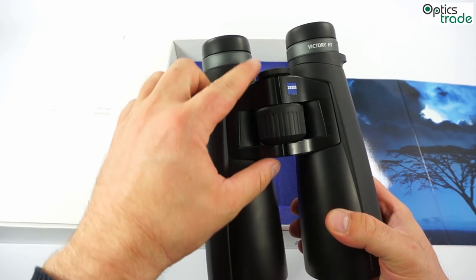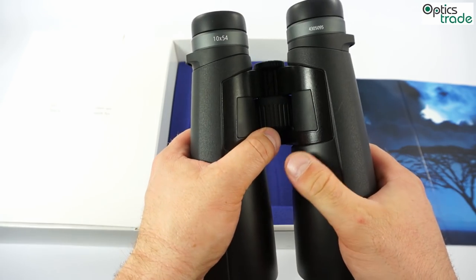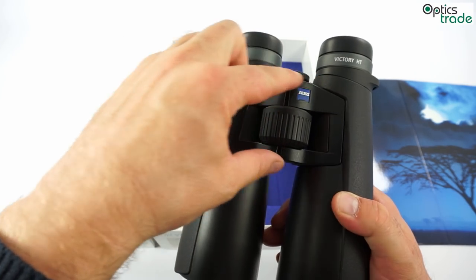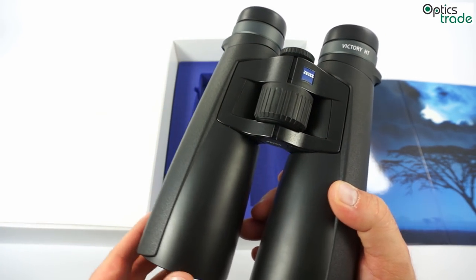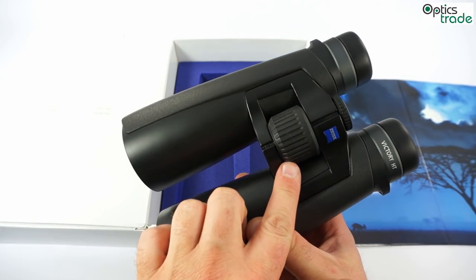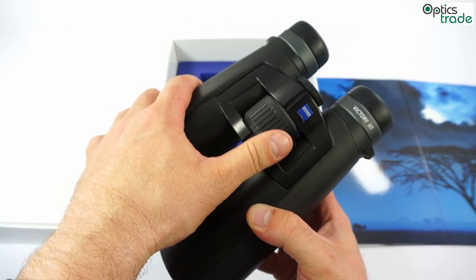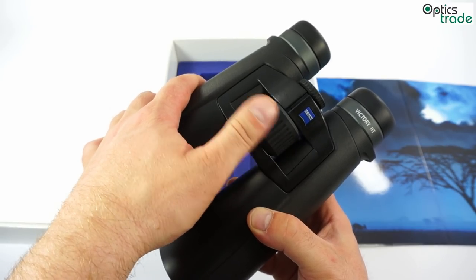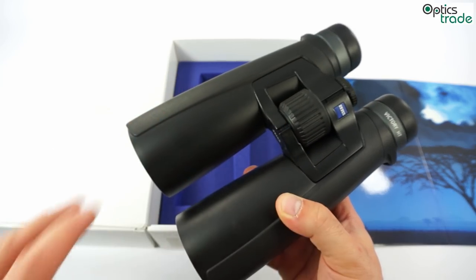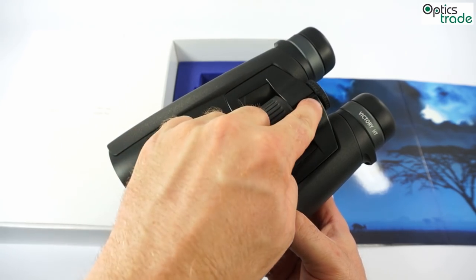As you can see, they feature a double link bridge which offers a lot of space for grip when you are holding the binoculars and really gives them great handling. Due to the double link bridge, the focusing system is also central and located in the middle of the bridge. That means it is really robust, very precise, fast, and has a really nice feel. It is also one of the best focusing mechanisms on the market, and very reliable because it is connected to the bridge on both sides.